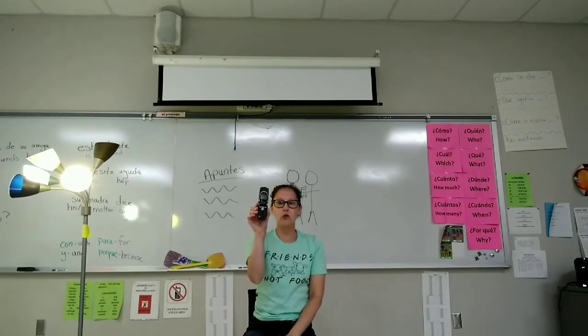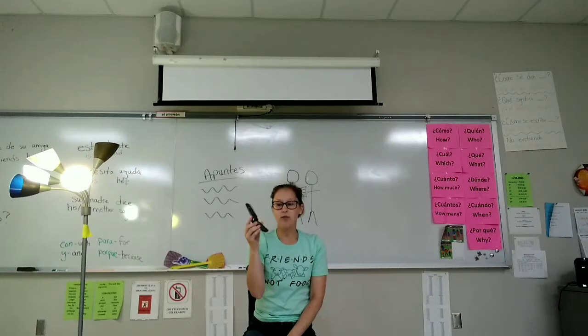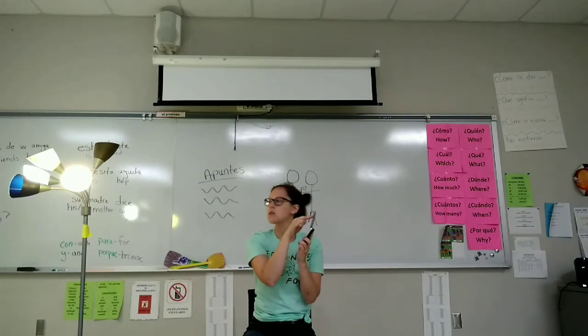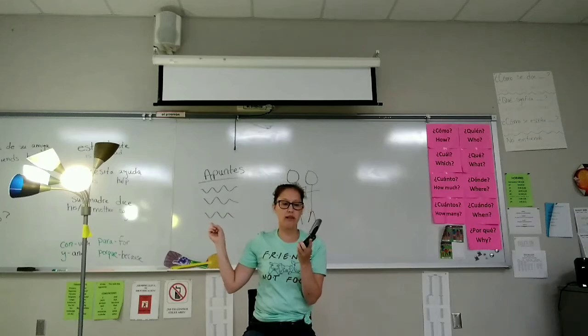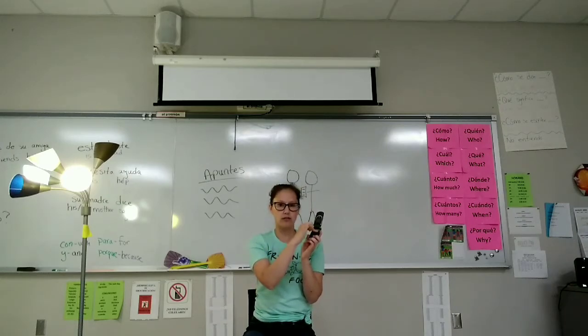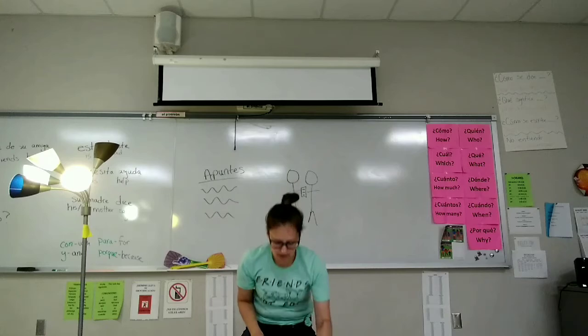Saca el celular. He or she takes out the cell phone. Prende el celular. So if prende la luz turns on the light, prende el celular — excelente — turns on the cell phone. Apaga el celular. Guarda el celular.